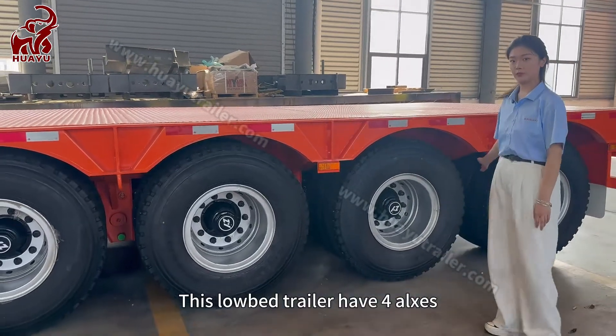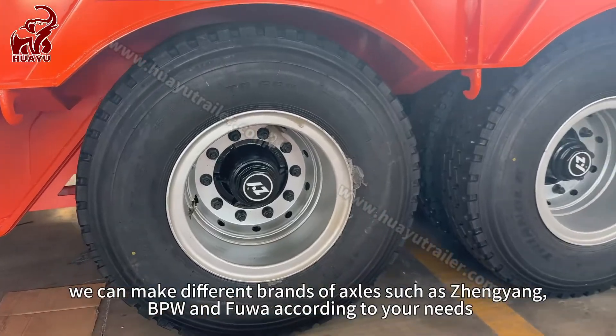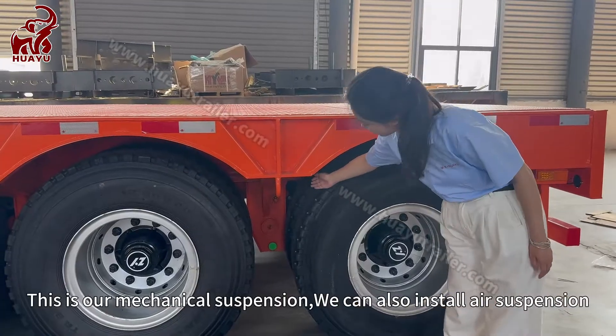This low-bed trailer has 4 axles. We can make different brands of axles, such as Zhang Yang, BPW, and Fu Hua, according to your requirements. This is our mechanical suspension.